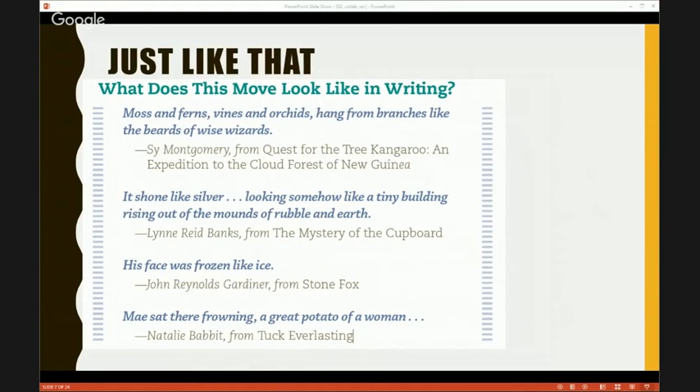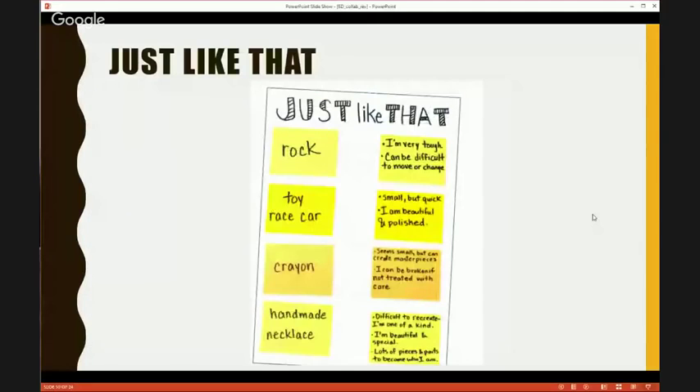These are the kind of examples we share with kids. We followed the same process — pulled out explicit moves, showed them what it looks like when a real author uses that move, then made anchor charts so we could practice and write together. For this particular move, we brought in random household items: a rock, a toy car, a crayon, and a handmade necklace. I said, do you want to practice this move? Choose two items and tell me how you might use Just Like That. They got in groups, talked, and we wrote their responses. One of my favorites: 'the rock — I can be difficult to move or change.'